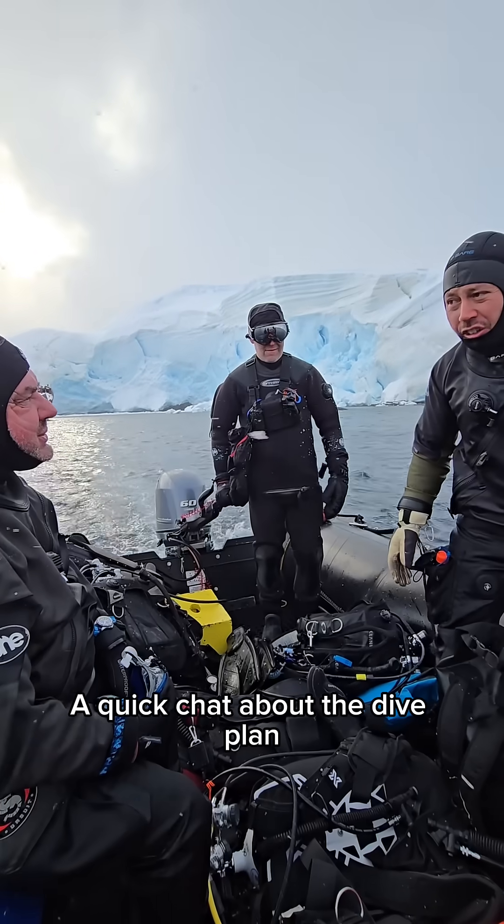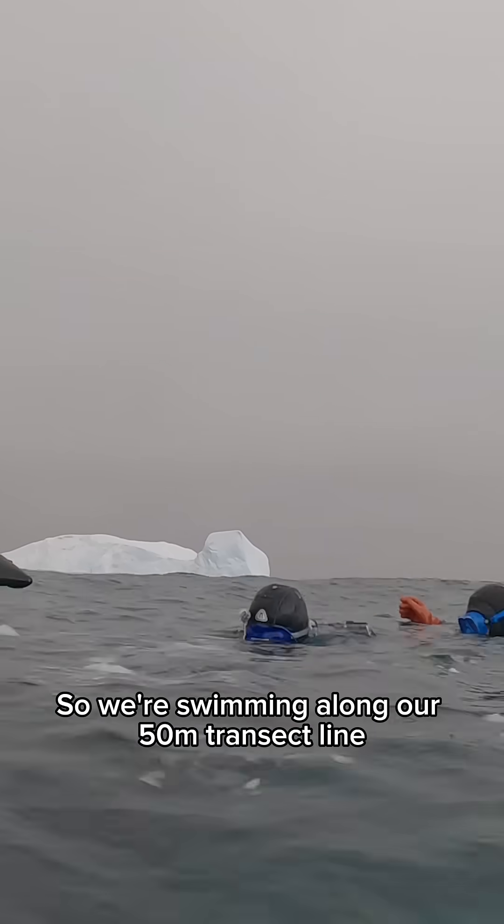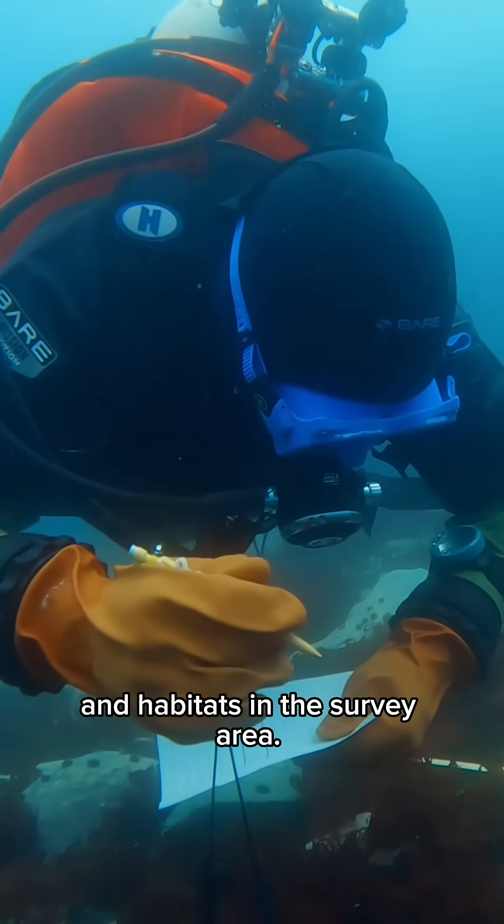A quick chat about the dive plan and we're off underwater. We're swimming along our 50 meter transect line and recording all the fishes, invertebrates and habitat in the survey area.